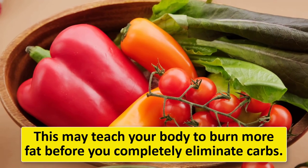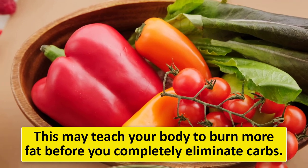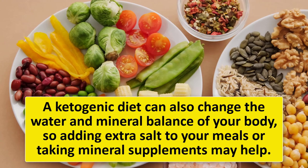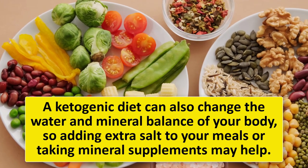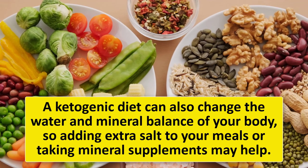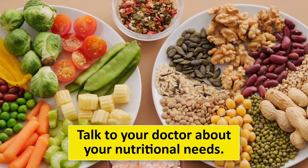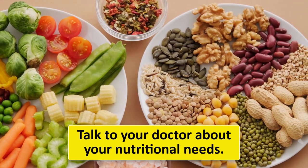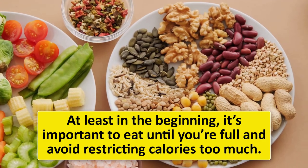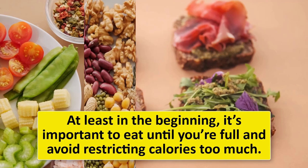To minimize side effects, try a regular low-carb diet for the first few weeks to teach your body to burn more fat before you completely eliminate carbs. A ketogenic diet can also change the water and mineral balance of your body, so adding extra salt to your meals or taking mineral supplements may help — talk to your doctor about your nutritional needs. At least in the beginning, eat until you're full and avoid restricting calories too much, as the ketogenic diet usually causes weight loss without intentional calorie restriction.